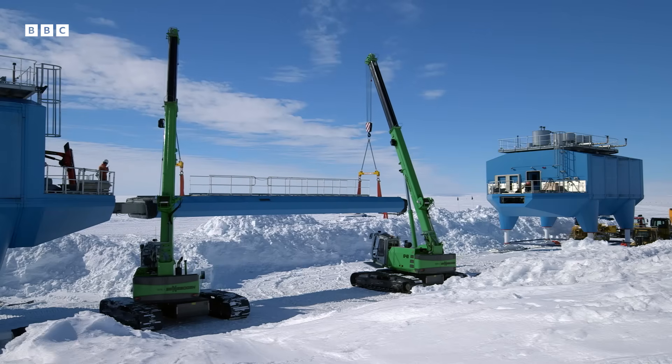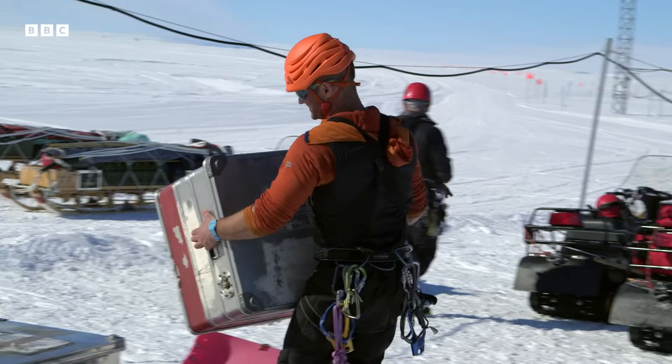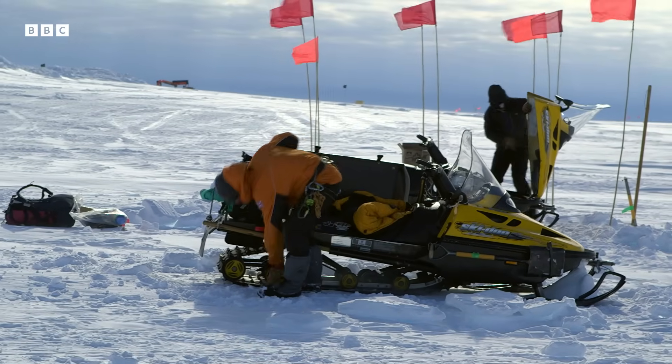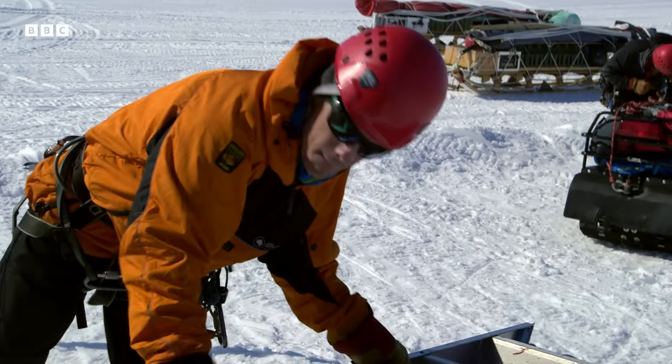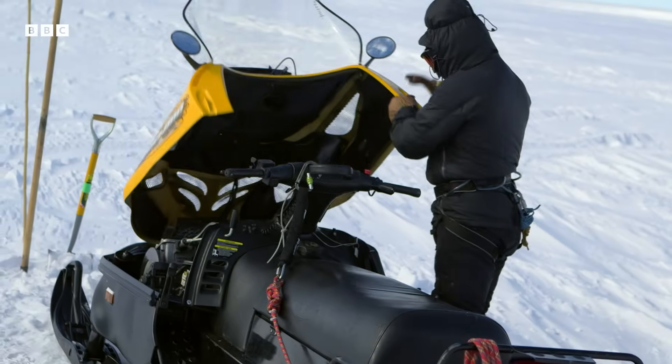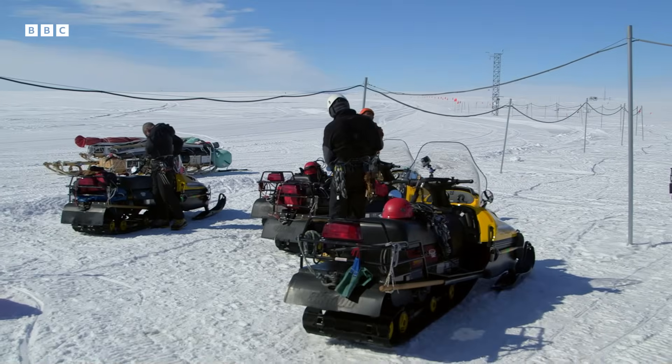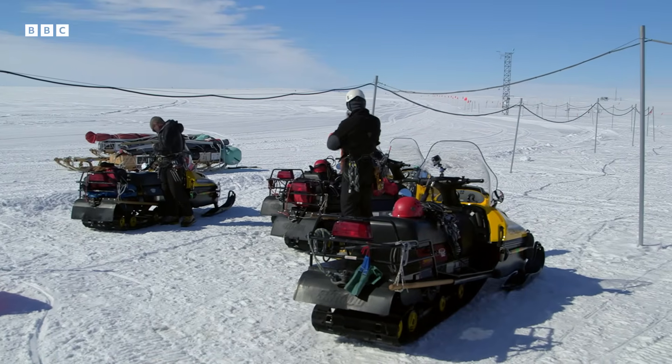In early January, as the work to move Halley progressed, I joined glaciologist Jan on a trip to investigate a new crevasse which had recently been spotted in the ice shelf. First noticed just over two months ago, it was nicknamed the Halloween Crack after the inauspicious date of its discovery.